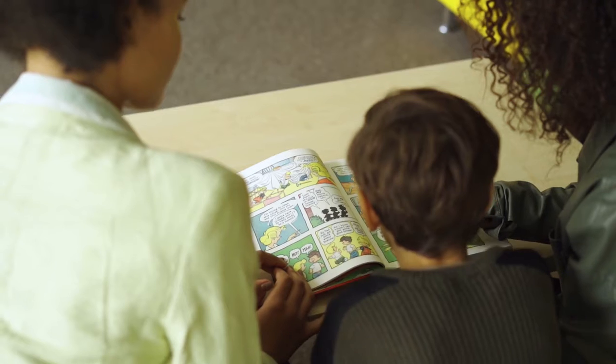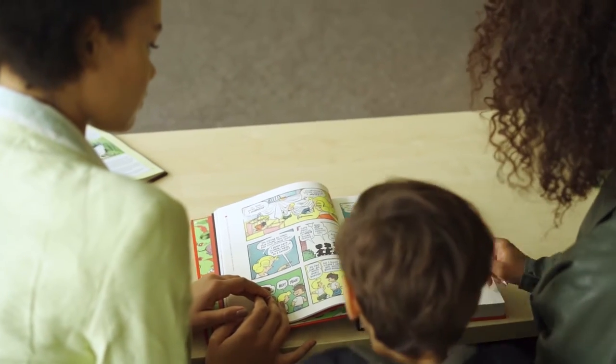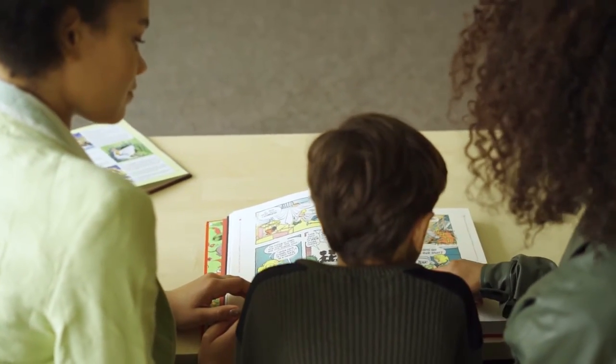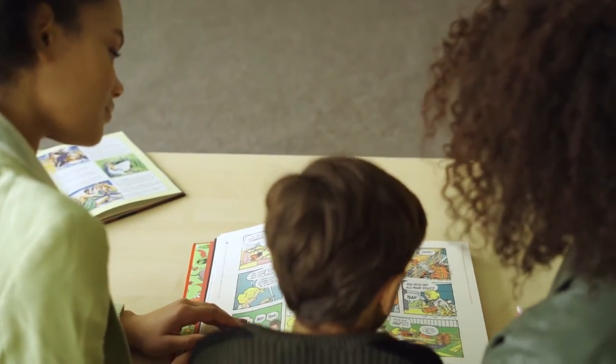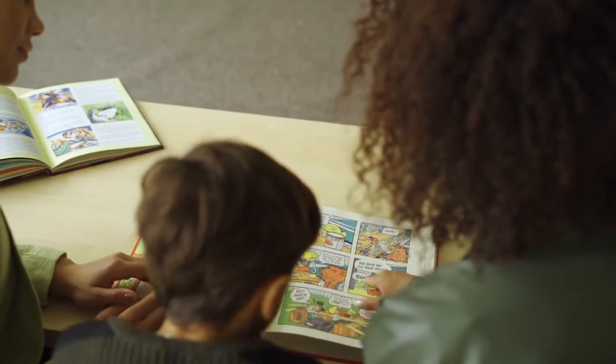Hi, welcome back to the space weather video. Today, I am going to tell you about the children's comic book series of SCOSTEP that introduces solar terrestrial physics to the kids.